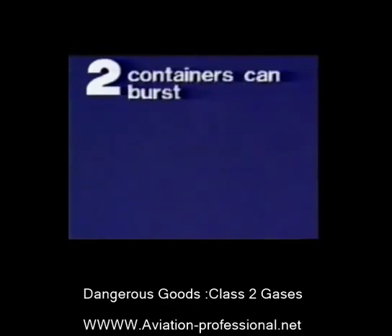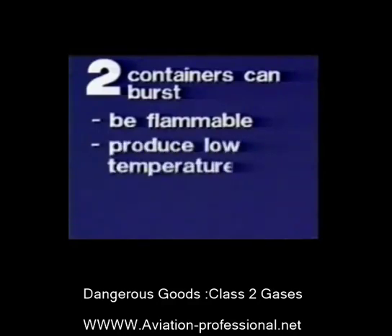Let's summarize the facts. Class 2 gases are often transported in pressurized containers. These containers can burst. Depending on their other properties, these gases can be flammable, produce low temperatures, or displace air.